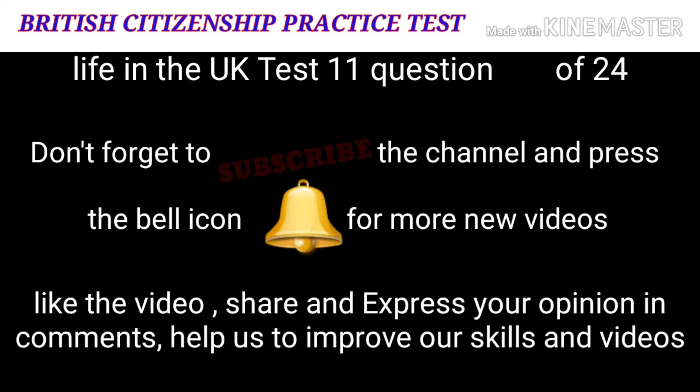Don't forget to subscribe to the channel and press the bell icon for more new videos. Like the video, share, and express your opinions in the comments to help us improve our skills and videos.